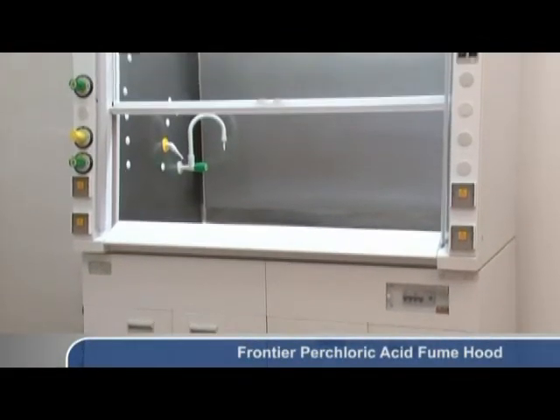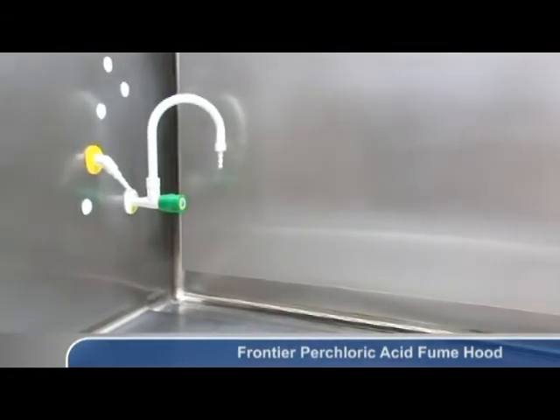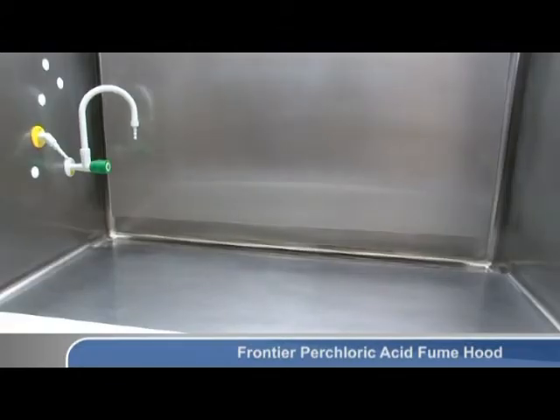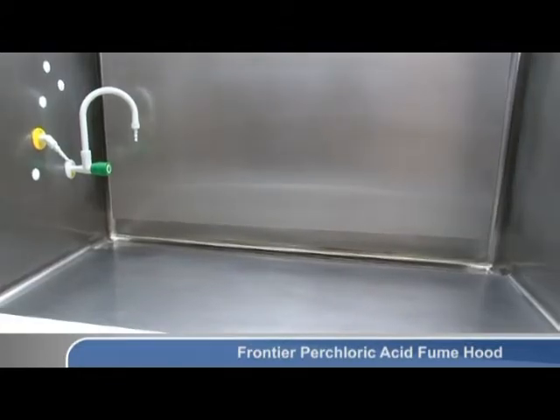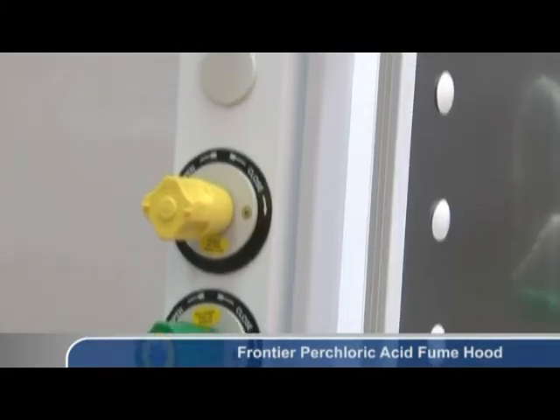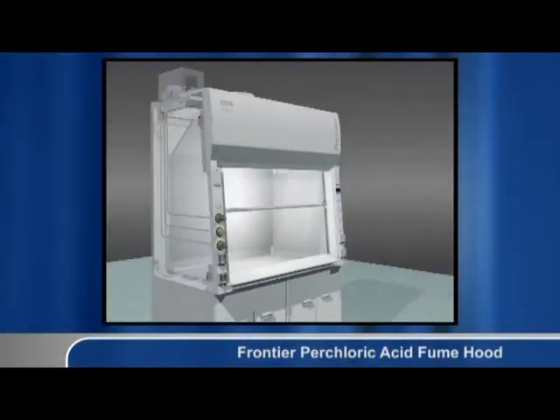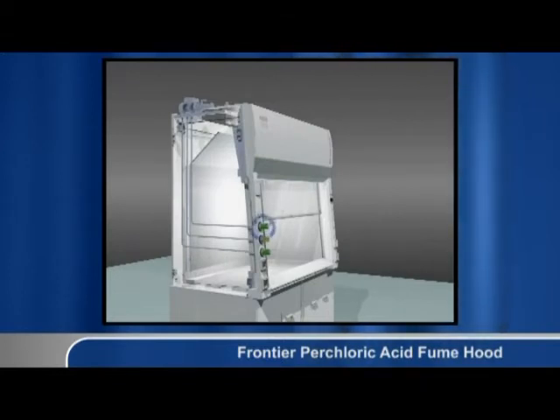The ESCO Frontier Perchloric Acid Fume Hood is constructed with stainless steel 304 internal surfaces including the worktop, optionally available in stainless steel 316. Coved and seamless corners enhance cleanability. A wash down system of water spray nozzles is installed behind the baffles to wash away perchlorate salt deposits, which are explosive in nature. The system is factory tested to ensure over 95% of the area behind the baffles is washed. The following animation illustrates the working principles of the wash down system.